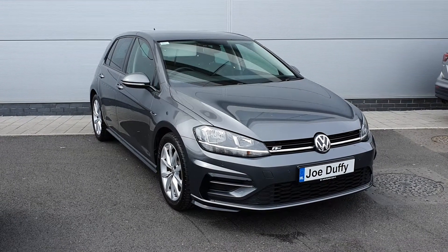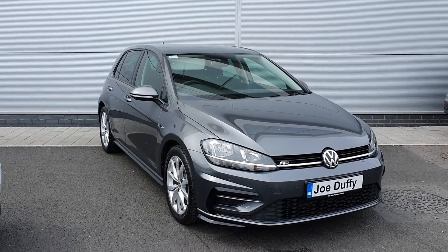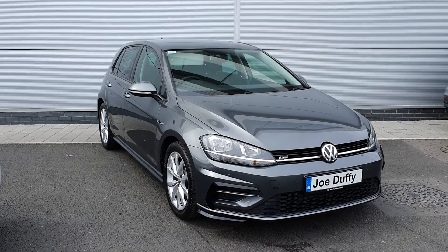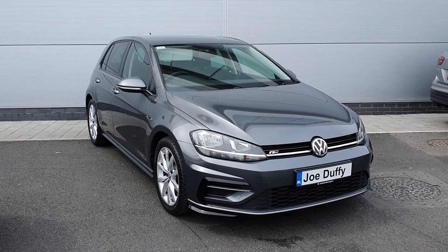Hello and welcome to Joe Duffy Volkswagen North Dublin. My name is Megan. Here we have a 2017 Volkswagen Golf. This is an R-Line model, it's a 1 litre petrol, 115 brake horsepower, with 75,000 kilometres on the clock.